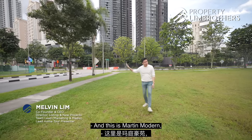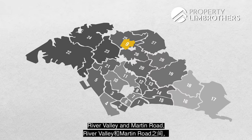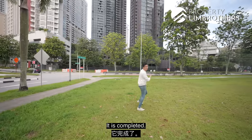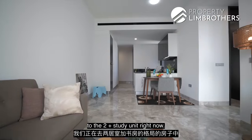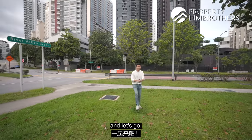This is Martin Modern, one of the projects in D9 River Valley and Martin Road that a lot of people have been waiting for its T.O.P. to happen. And right now it has just achieved its T.O.P. status. It's completed, which is great for your own stay if you are looking for a D9 address. We're heading up to a two plus study unit right now — join us for this home tour if you are a River Valley lover.